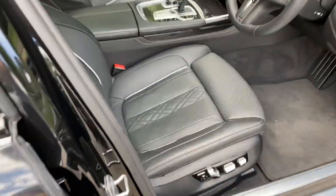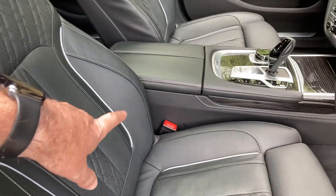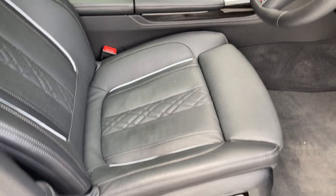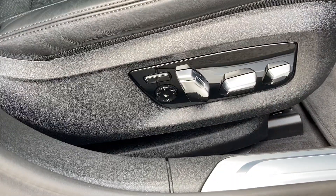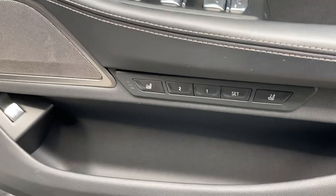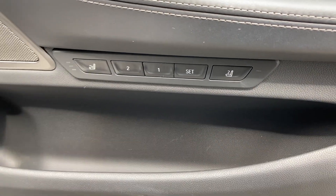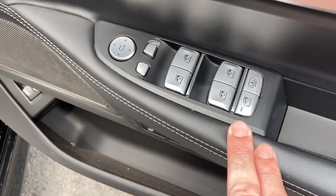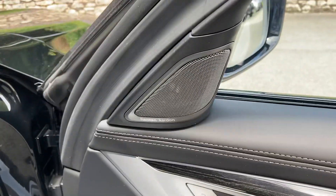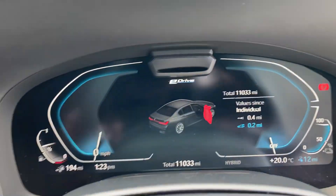Inside we've got the Black Nappa leather with exclusive stitching. You've got the comfort seats with less bolstering, making them more comfortable. The electric seats have two-position memory along with a massage function. There are electric windows all around, electric folding mirrors, the upgraded Harman Kardon sound system, and an electric boot lid.